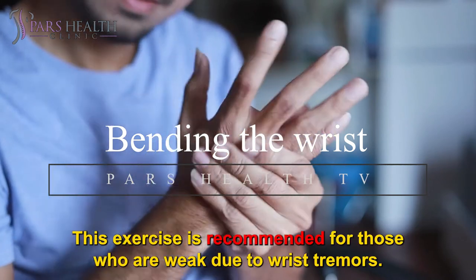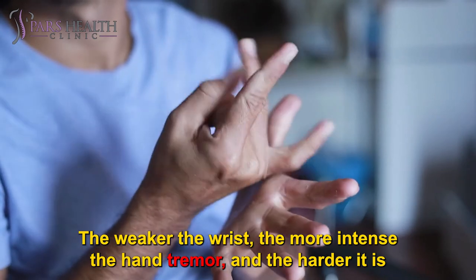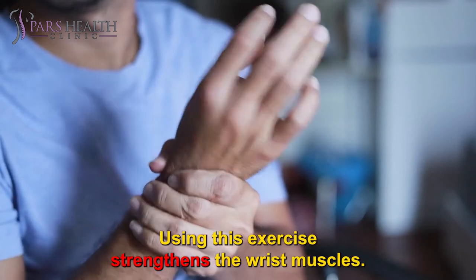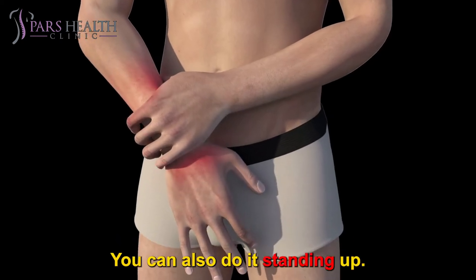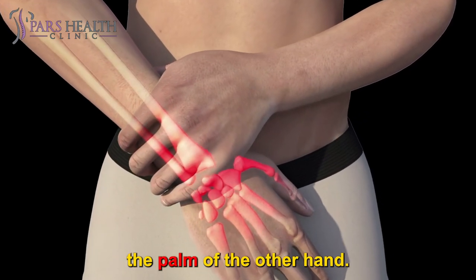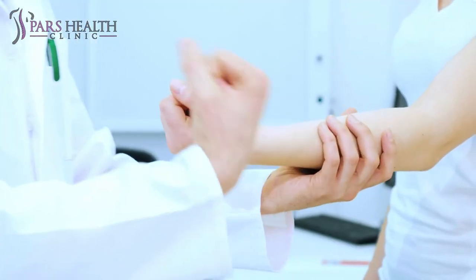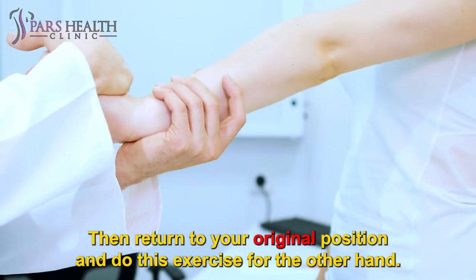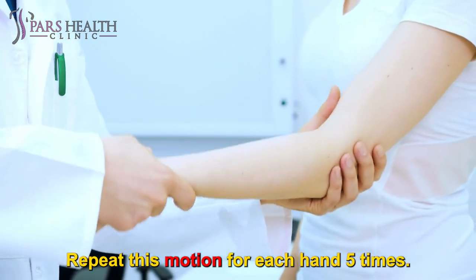Bending the wrist: This exercise is recommended for those who are weak due to wrist tremors. The weaker the wrist, the more intense the hand tremor, and the harder it is to do things like grab objects or write. Using this exercise strengthens the wrist muscles. To do this exercise, sit on a chair and keep your back straight — you can also do it standing up. Pull your hand forward entirely and hold the wrist down with the palm of the other hand. Next, bend your fingers and palms toward your wrists and pull down. Hold the fingers with the other hand, pull back, and stay in this position for 10 seconds. Then return to your original position and do this exercise for the other hand. Repeat this motion for each hand 5 times.